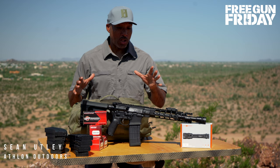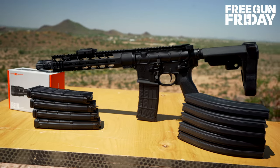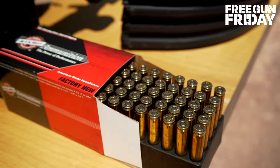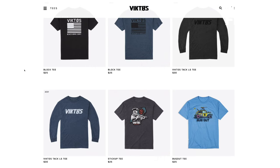On this month's Free Gun Friday, it's all about evolution with this Primary Weapons System complete pistol set, including two uppers, five magazines, and a weapons light. On top of that, you'll get 500 rounds of Black Hills ammunition and $250 worth of gear from Victos.